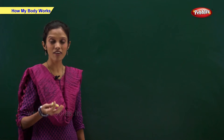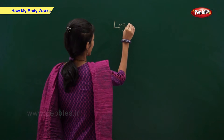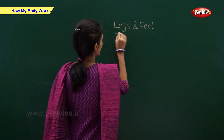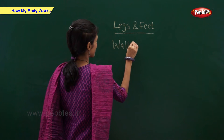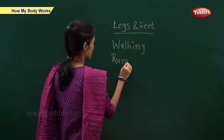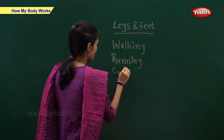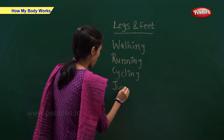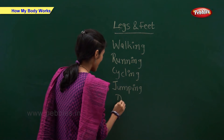We use our legs and feet for: Walking. Running. Cycling. Jumping. And Dancing.